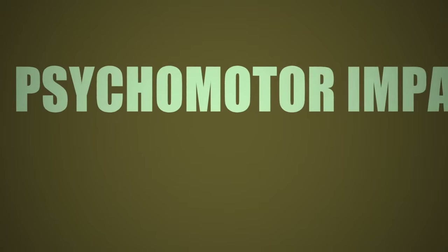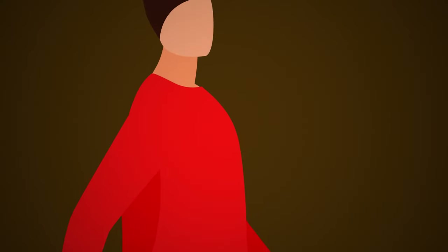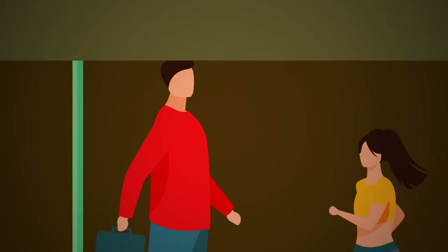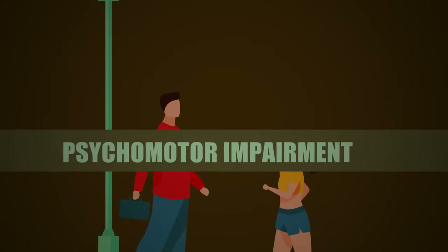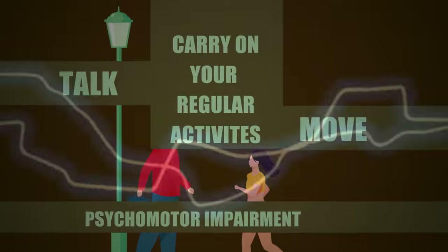Morphine also causes psychomotor impairment. The term psychomotor refers to the connections between our mental functions and our muscular functions, which governs our body's ability to move according to external conditions. However, morphine leads to psychomotor impairment, which means these connections are disrupted, and the way you talk, move, and carry on your regular activities is all affected greatly.